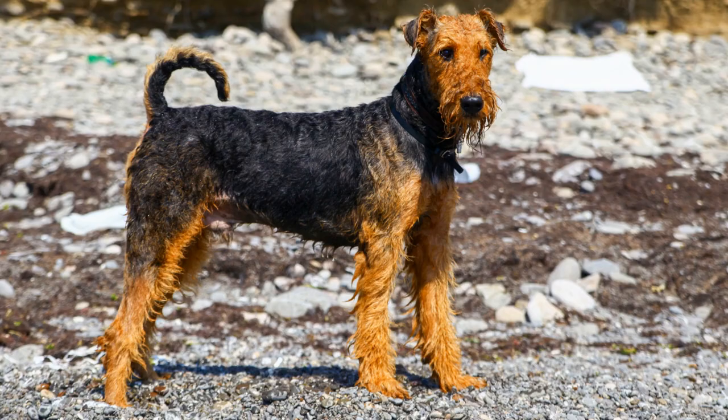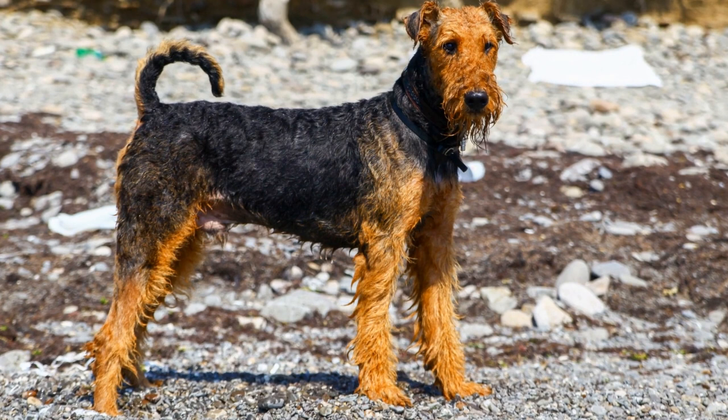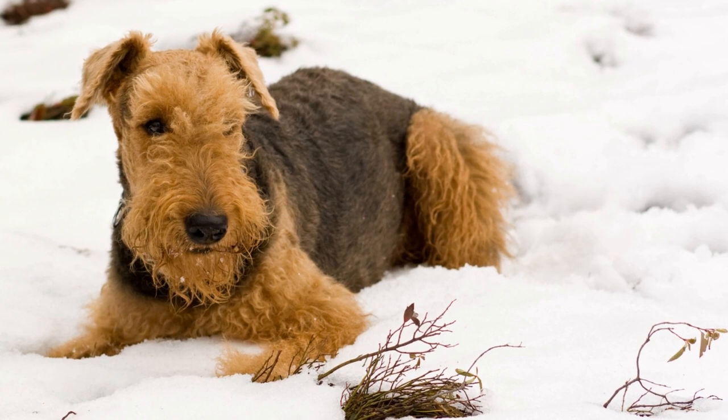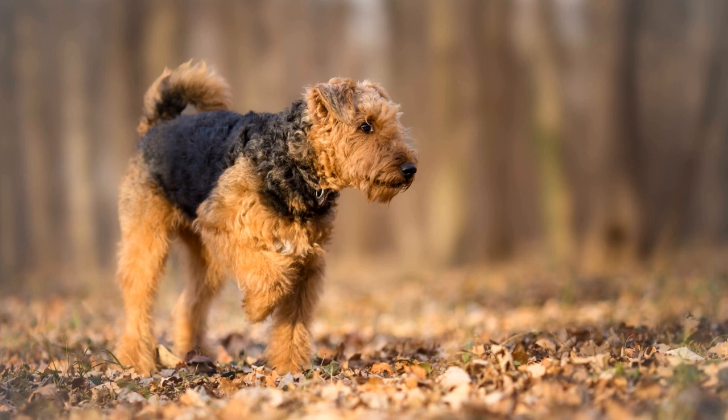Before diving into grooming tools, it is essential to understand the Airedale Terrier's unique coat. Airedale Terriers have a harsh double coat that consists of a wiry topcoat and a softer undercoat. This coat helps protect them from the elements but also requires regular maintenance to prevent matting and tangles.